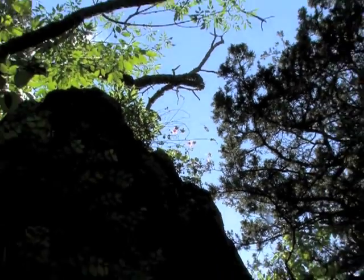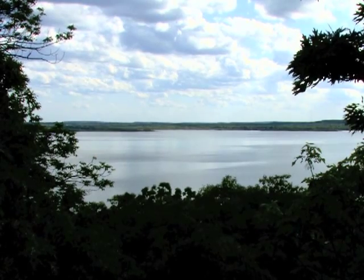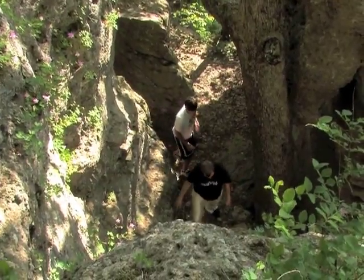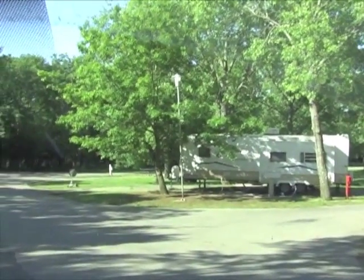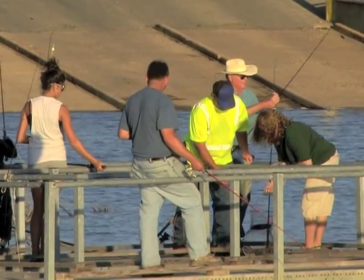Elk City State Park near Independence offers an outdoors experience you might not expect to find in Kansas. Hiking and biking trails wander along hilltops and beside rocky bluffs. The campgrounds feature inviting woodland settings, and the park is renowned for its accessible fishing opportunities in Elk City Reservoir.